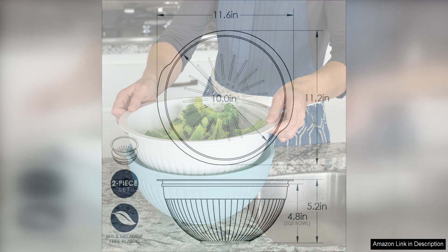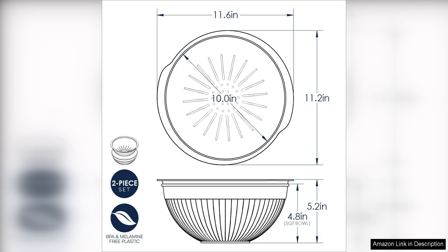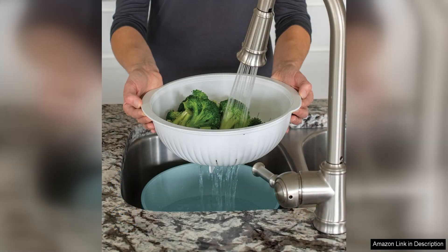Overall, the Nordic Ware 2-in-1 colander bowl set is a practical and attractive addition to any kitchen. Its functionality, durability, and space-saving design make it a great choice for everyday use. Whether you're straining pasta, washing produce, tossing a salad, or serving snacks, this set has you covered. Its stylish sea glass colour adds a touch of elegance to your kitchen, making it a must-have for any home chef.